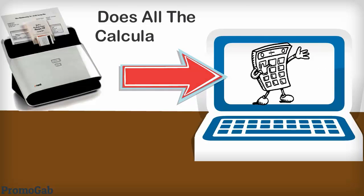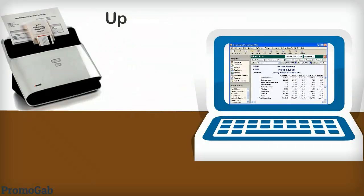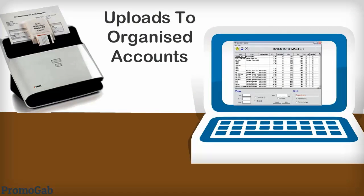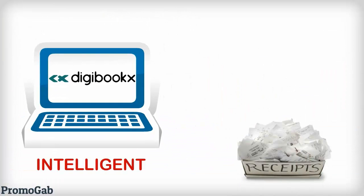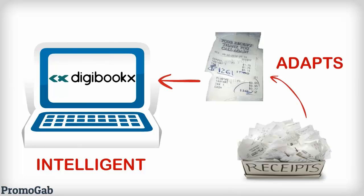It does all the calculations, seamlessly categorizes and uploads them into MYOB or QuickBooks. Digibooks is so smart it even reads messy handwriting accurately and adapts to different writing styles.